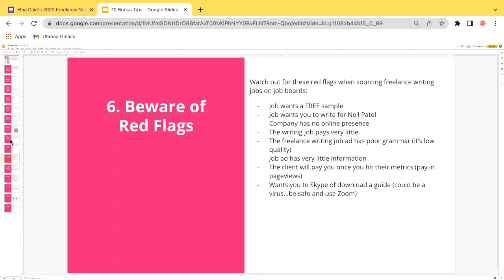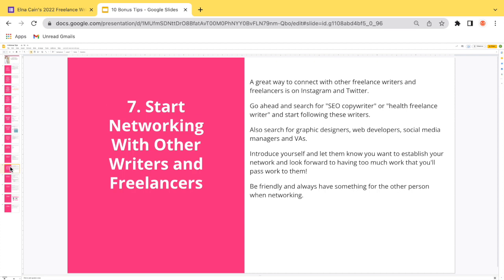Bonus tip seven: start networking with other writers and freelancers. Search 'SEO copywriter' or 'health freelance writer' on Instagram or Twitter. Also connect with graphic designers, web developers, social media managers, and VAs — they have their own clients who may need writing they can't fulfill. When you introduce yourself, give them a reason to network with you by letting them know you'll pass work to them as well.